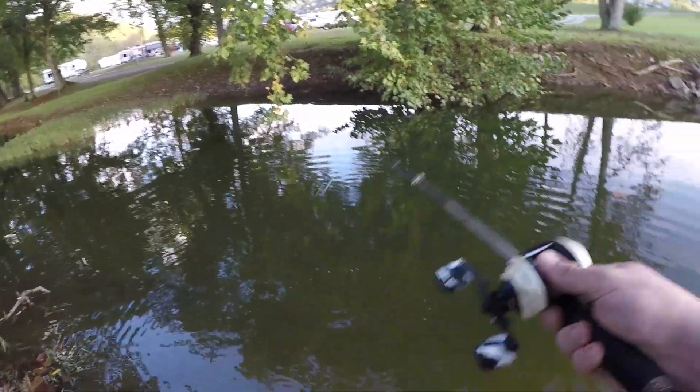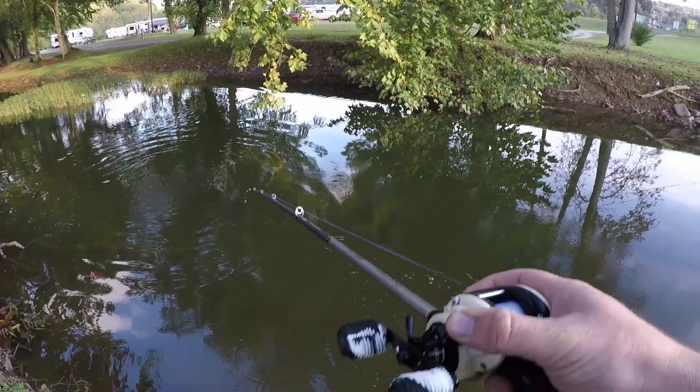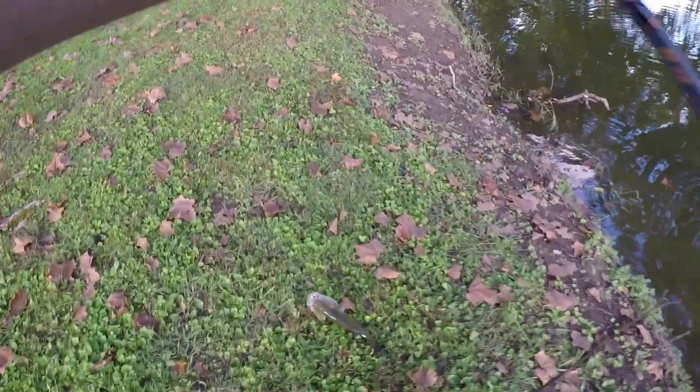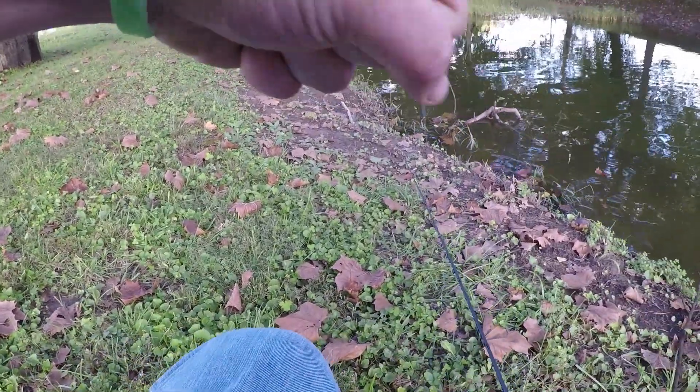We're gonna pick that swim bait back up and throw down here. We got another one boys! We flipped right back down in that area and ended up catching another largey — hooked him right in the face.